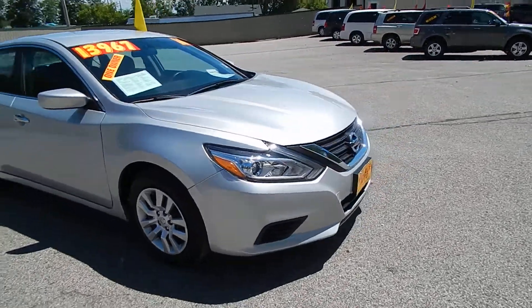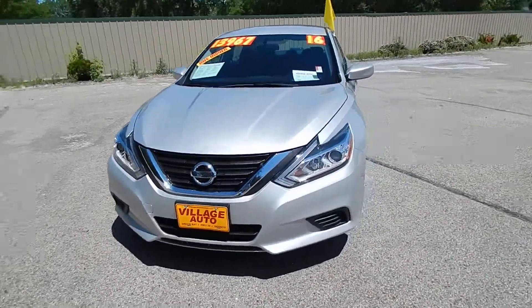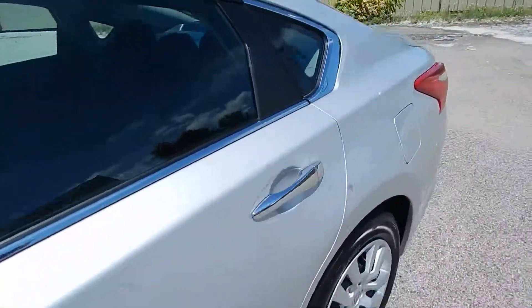This one does come equipped with a 2.5-liter four-cylinder motor along with the automatic transmission. Great deal for only $13,967. Let's get inside here for you.